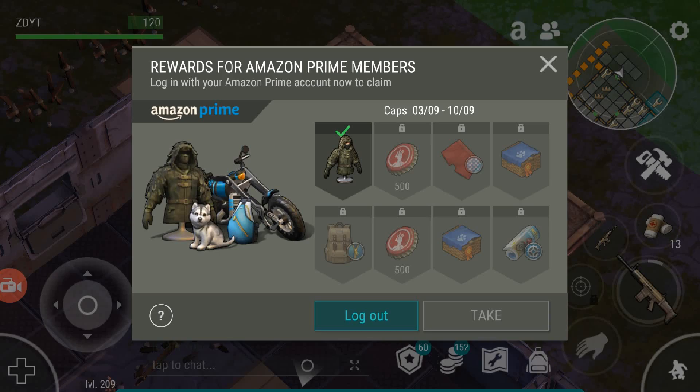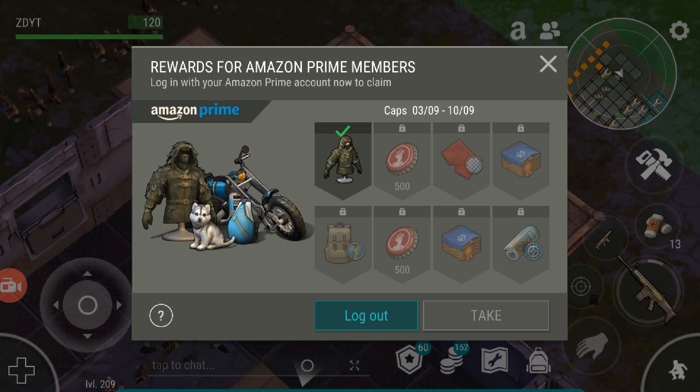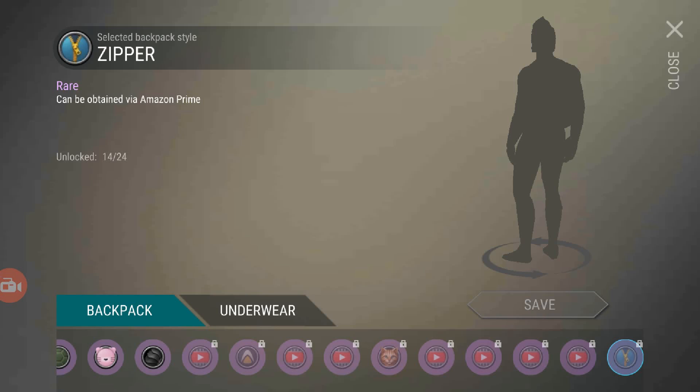Right now you can get the ghillie suit up through September 3rd. On September 3rd through September 10th you can get caps. Through September 10th to September 17th you get the shorts. September 17th to September 24th you'll get a white shepherd puppy. September 24th to October 1st you'll get the backpack — the zipper skin.